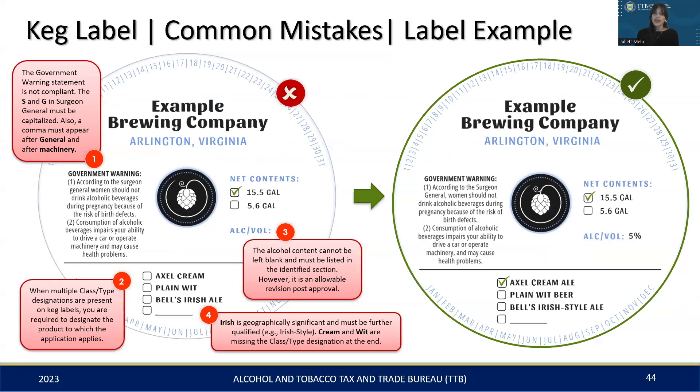Let's review some typical errors found on keg labels and how to fix them. Number one, we often see punctuation mistakes on the government warning statement — such as the S and G in 'Surgeon General' not being capitalized and a comma missing after 'General' and 'Machinery.' Number two, while having multiple class and type designations is fine, one must be clearly selected — leaving all checkboxes blank would require correction. Number three, if the alcohol content section is blank, either remove it if it's not mandatory or fill in the correct value, like 5%. Number four, this is a two-part mistake: 'Irish Ale' needs a qualifier like 'style' due to its geographical significance, and names like 'Axel Cream' and 'Plain Wit' need a class and type addition such as ale or beer. The right side of the slide shows a label that has been corrected accordingly.